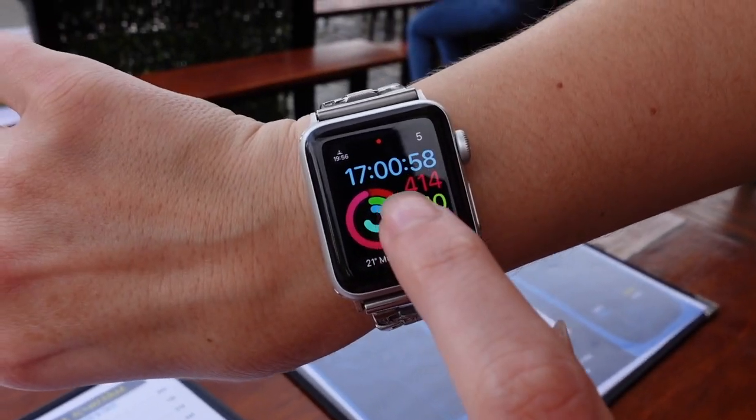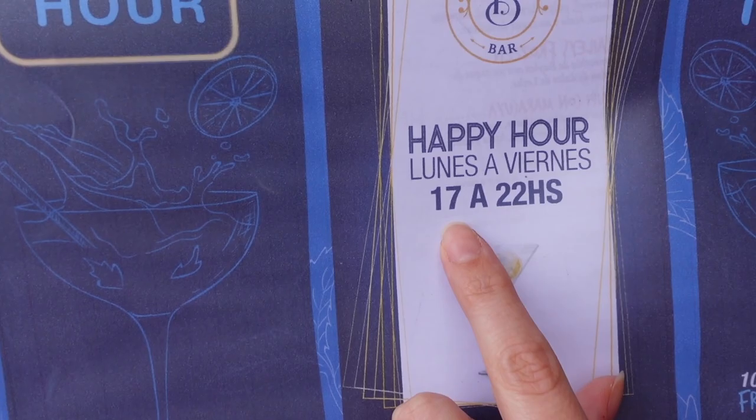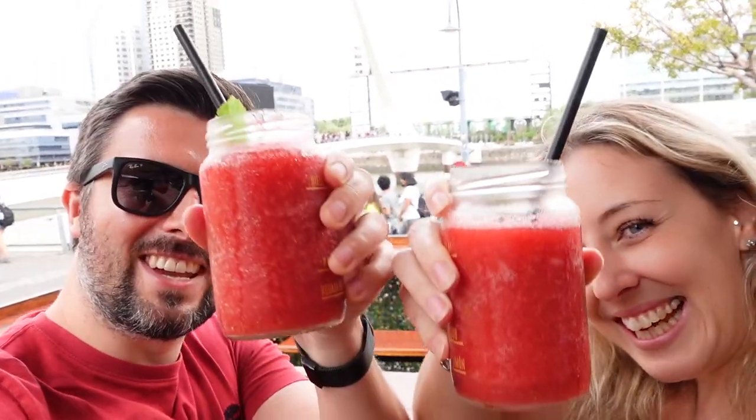Look what happened — five o'clock, right on happy hour! Look how that worked out. Cheers to Buenos Aires and Puerto Madero! That's delicious — icy daiquiris.